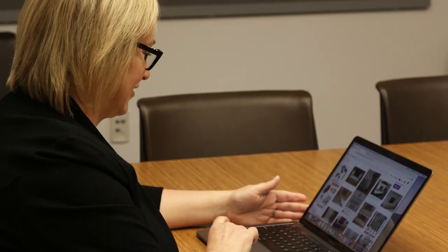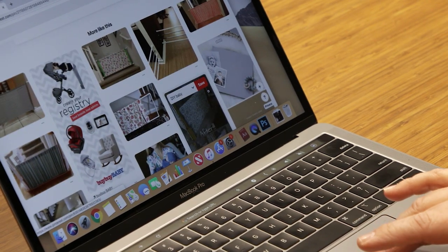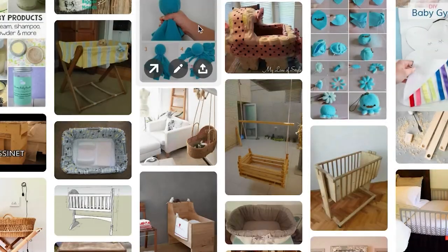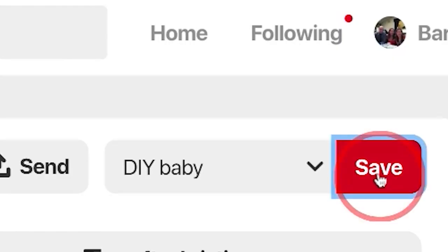But there are countless online DIY projects that not only fall short of the hype, but can actually pose a danger. Homemade versions of safety-related products, everything from ointments to furniture, get shared across the internet thousands of times.